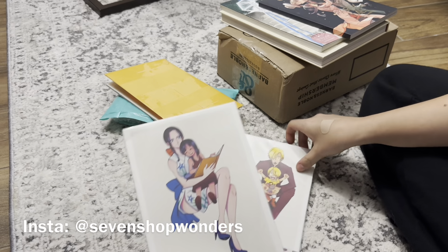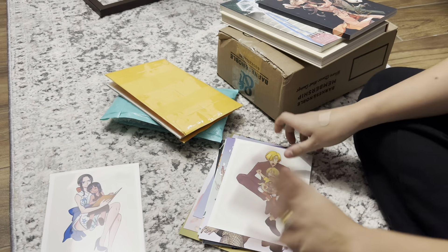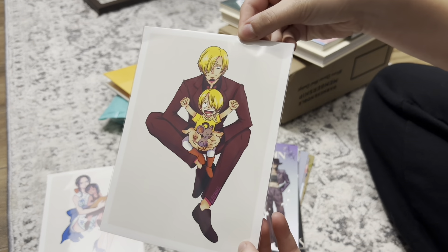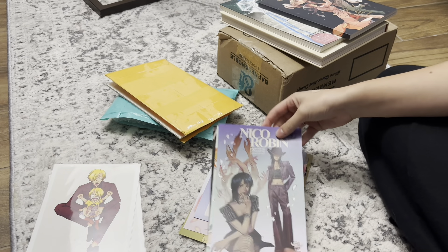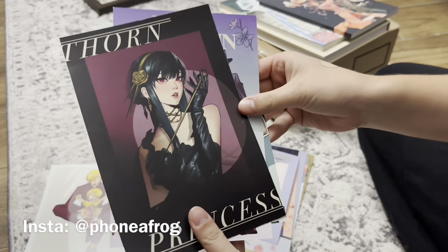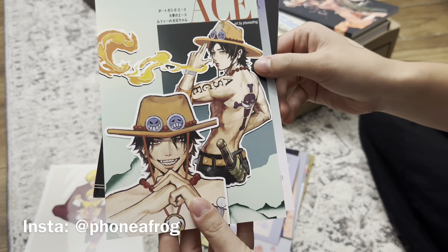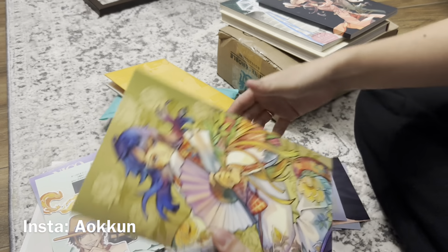I'll put the sellers on screen. From the first seller I picked up this Robin print — if you don't know, I started reading One Piece last month and Robin is my favorite character. I also got Sanji; he's in my top three. From the next seller I got another Robin print, literally stunning, a Yor one from Spy Family, and then this Ace one was a freebie.